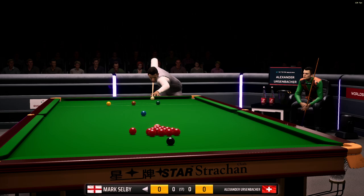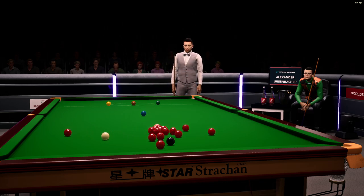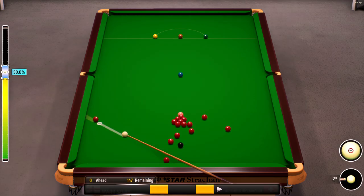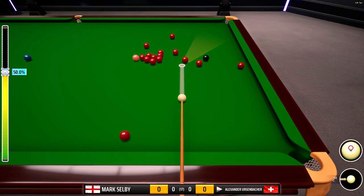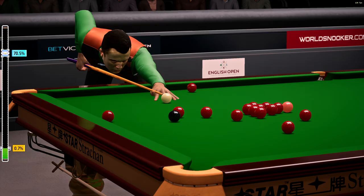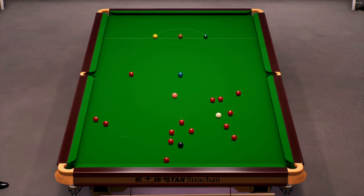He looks like he's trying to get the cue ball tight on the cushion here. He'll be irritated with himself there — he's handed his opponent a real opportunity. That's a great stroke. He'll be unlucky if he's got anything here.